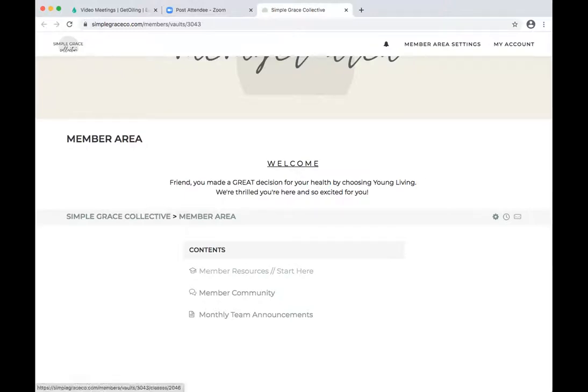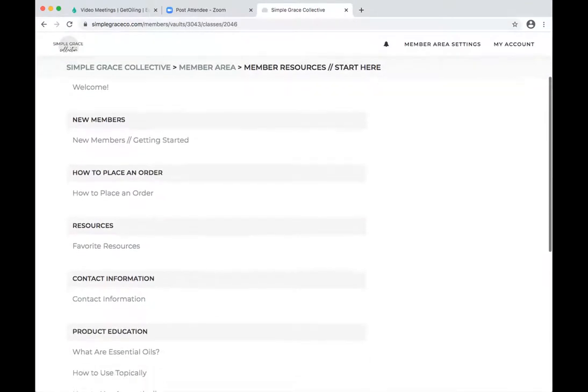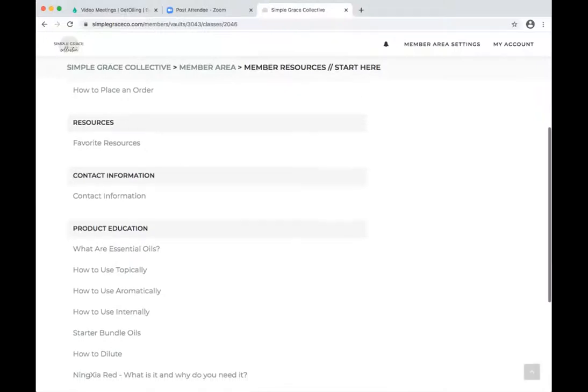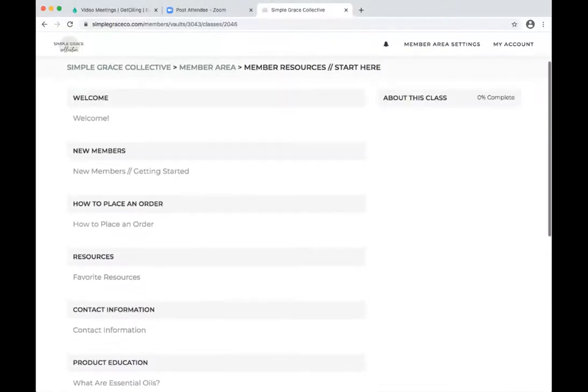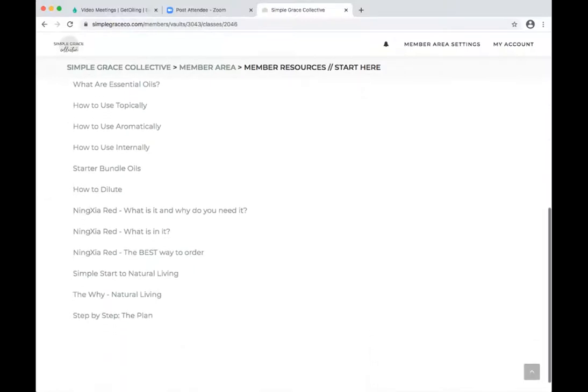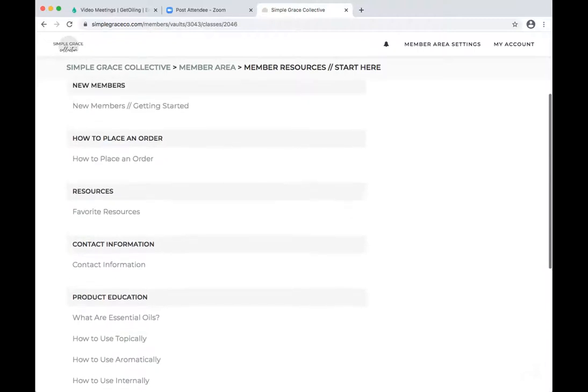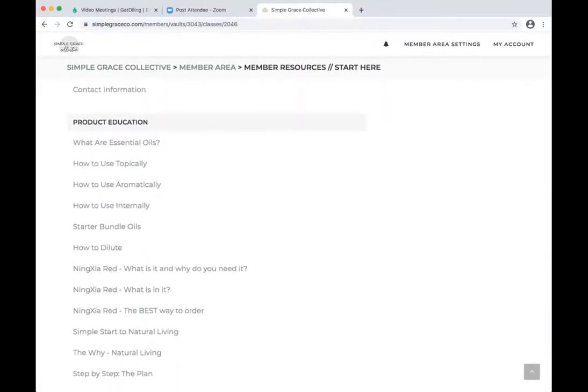The first thing is your member resources, and this is a course. When you are in there, if you label them correctly, you can split it up — people can click through the course that way, or they can scroll and find all the different options they want. All we have in product education is: what are essential oils, the starter bundle, Ninja Red, and how to make a plan to ditch and switch. There's a lot of education in these few topics, and you can always add on.